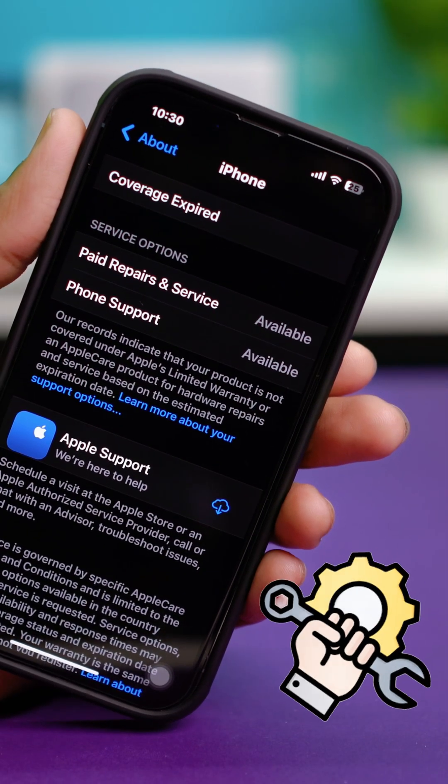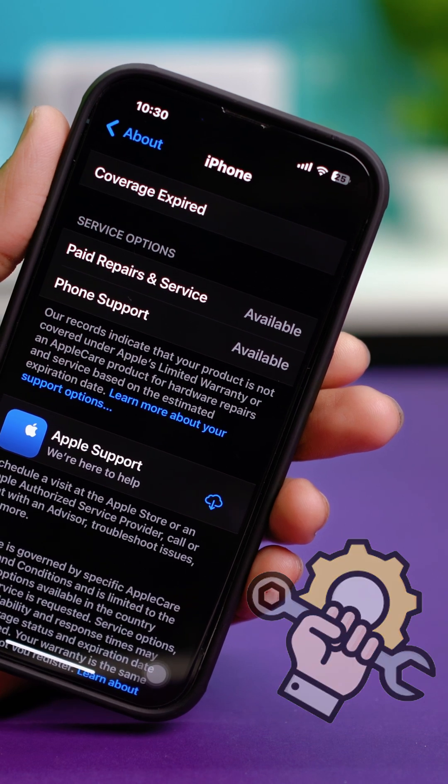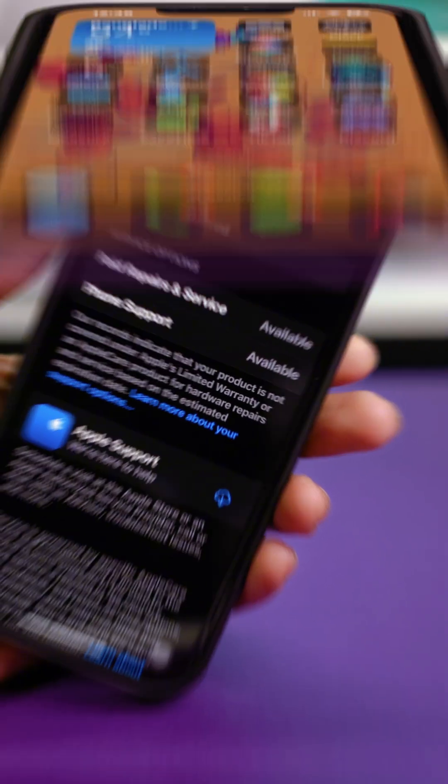If you're suspicious that your iPhone has been repaired before, there are a few simple ways to check it. In this video, I'll show you how to figure it out step by step. So let's start.